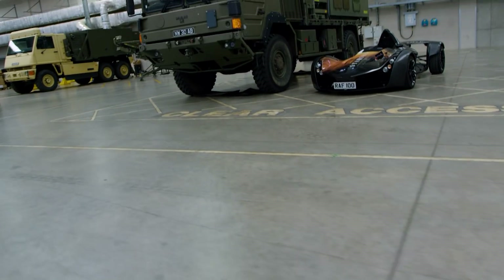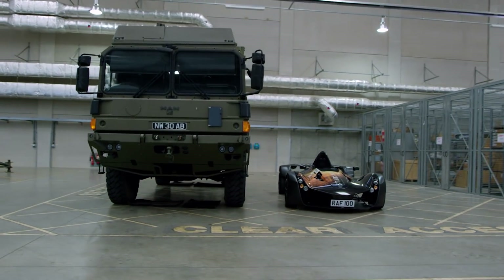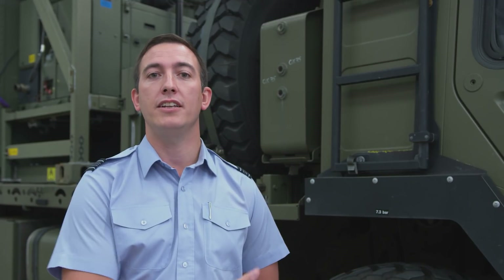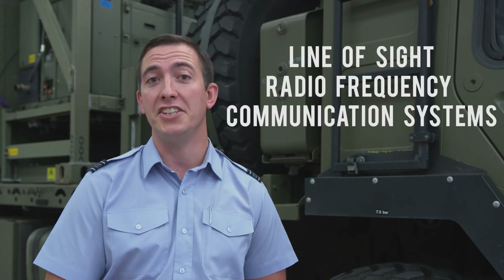Our Mars Transport Vehicle would have to send voice, data, and most likely video back to both the base camp and also any astronauts on the surface. It could do this utilising similar functionality that the Falcon has through its line-of-sight radio frequency communication systems.